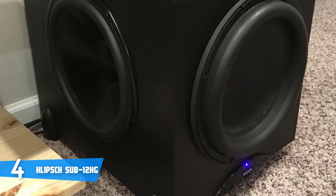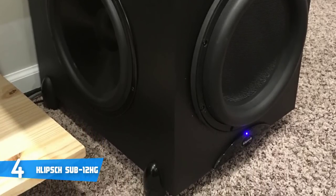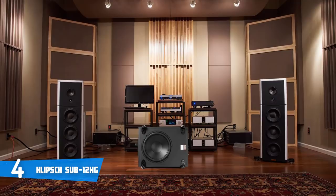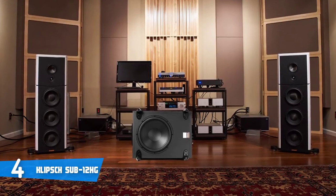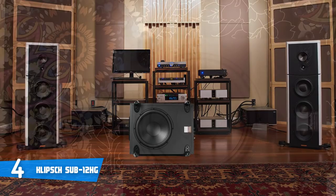That's not all. There are also line-level and LFE RCA inputs included to ensure compatibility with old and new receivers. This subwoofer is finished in matte black with small Klipsch branding at the bottom of the front side, while the back features the usual suspects, including a speaker, inputs, outputs, volume with low-pass knobs, RCA line-in, and an attachable power cable.